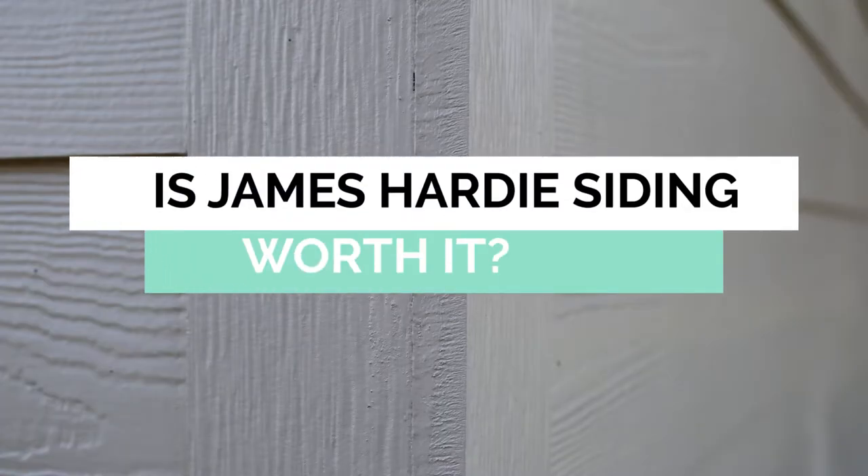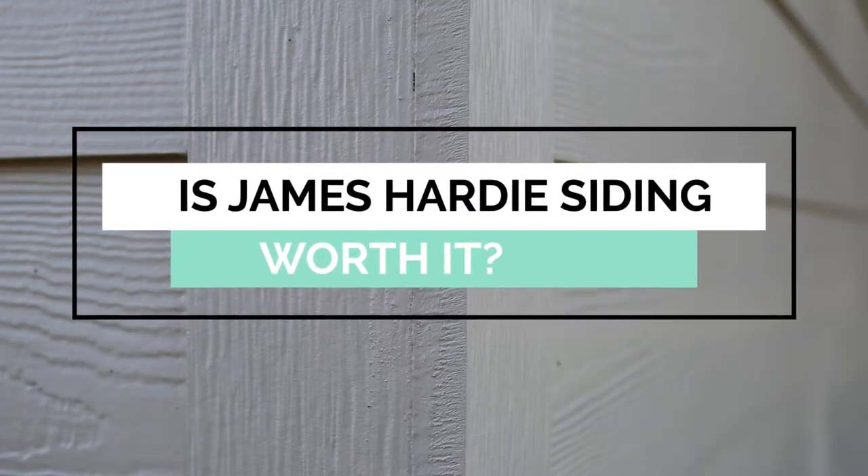In this video, we're going to answer that question as well as cover the long-term benefits of Hardie siding and who it is, and isn't, a great fit for.